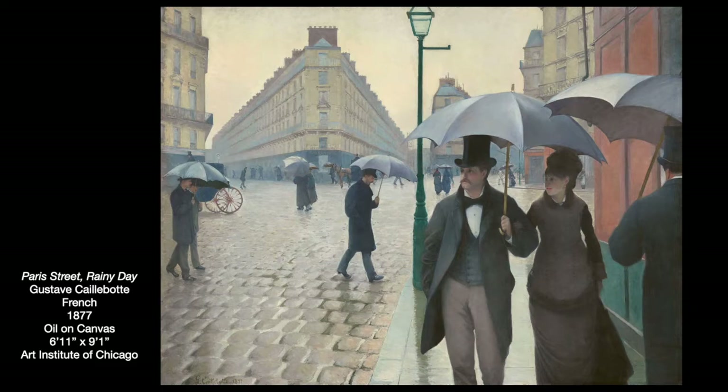He was one of the most enthusiastic supporters and collectors of the Impressionists he showed with. But his painting really isn't Impressionistic in style, not always at least. As an artist, he was a bit of an artistic chameleon — hard to categorize because he was an Impressionist by association, but not necessarily by style. His work often jumped back and forth between Impressionism and realism, which were the dominant styles in France at the time.